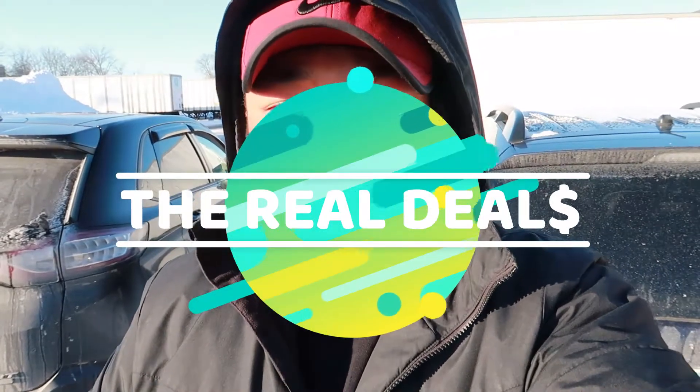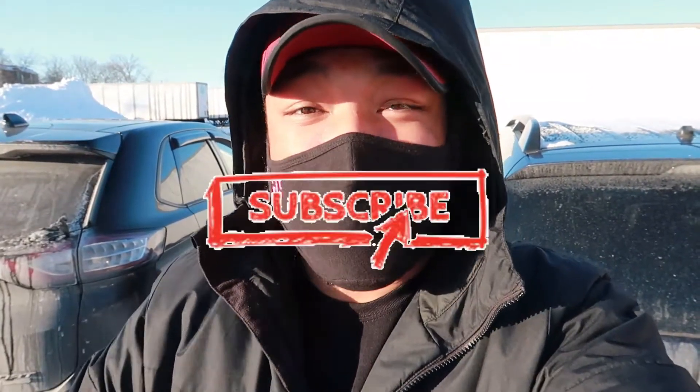What is up y'all, it's your boy Zole and welcome back to my channel. If you are new here, Lex and I are part-time resellers and on this channel we love doing unboxing videos, so if that's something that interests you, go ahead and hit that like and subscribe button.